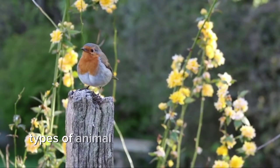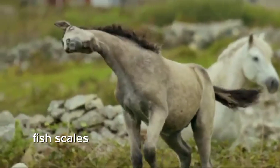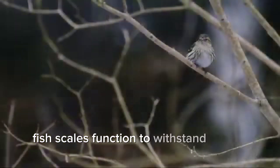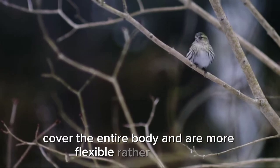Types of animal scales. Depending on the species, the characteristics of animal scales will vary. Fish scales: fish have skin scales. Formed in the mesoderm, one of the cell layers that make up the embryo, fish scales function to withstand strong water currents and serve as protection. Fish scales cover the entire body and are more flexible rather than hard, allowing them to move more easily.